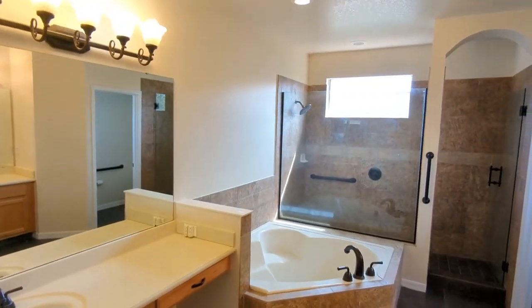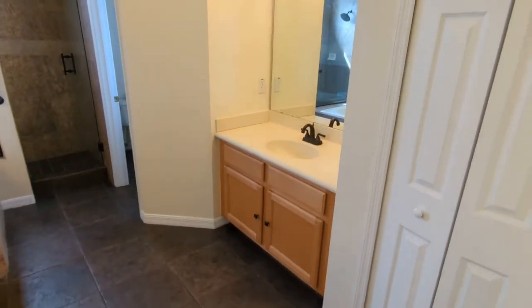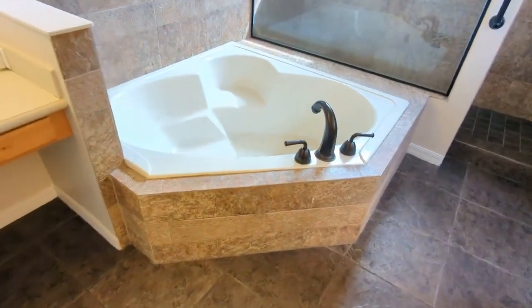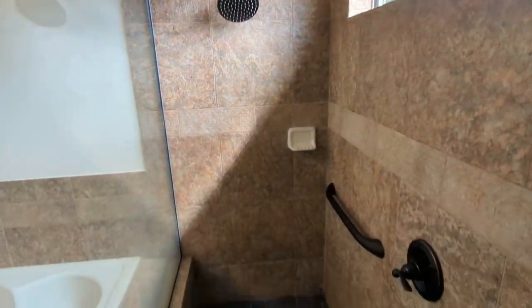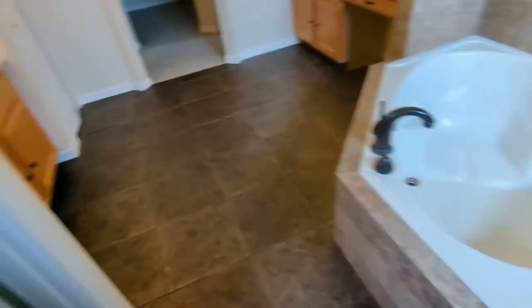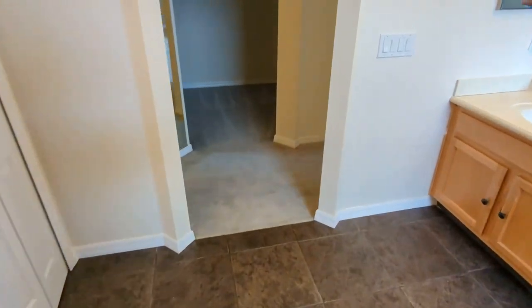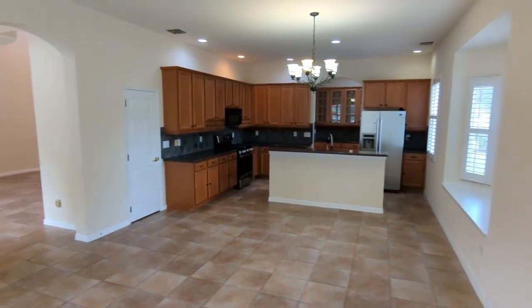This place is so big it's hard to video it all. You've got two sinks — one for mom and one for dad. The kids could all fit in this Jack and Jill. There's your throne room, of course. A huge walk-in closet. Want to see more? Contact me and I'll send you a link to the full video.